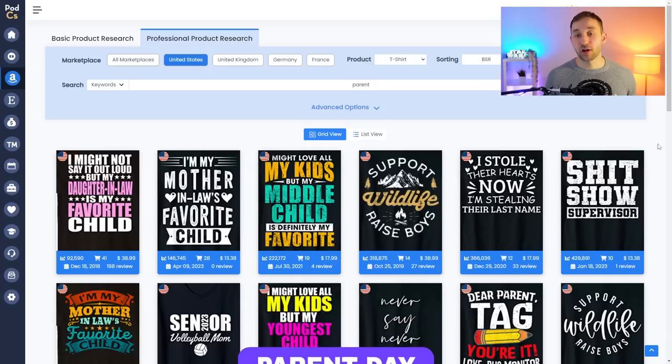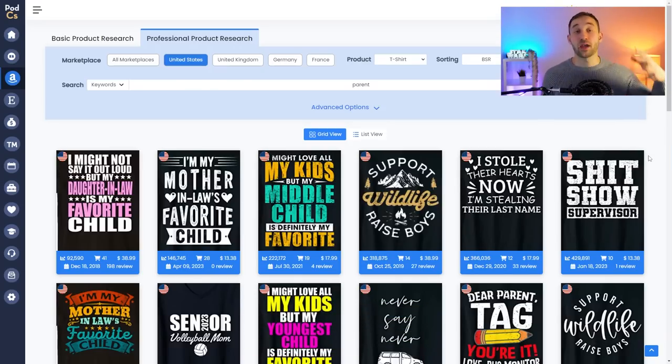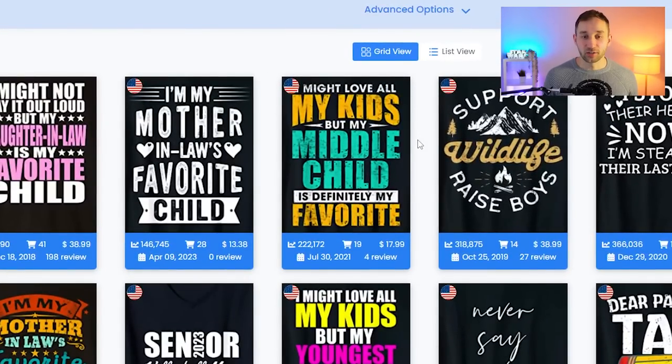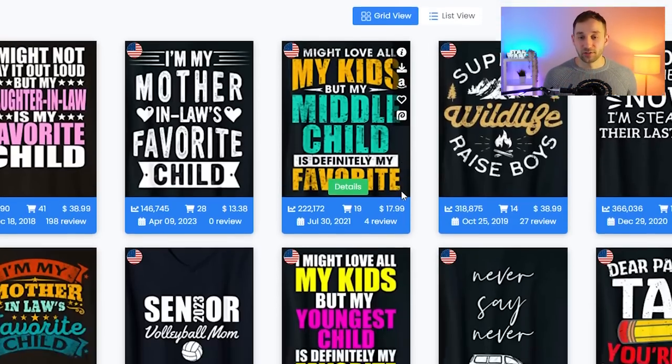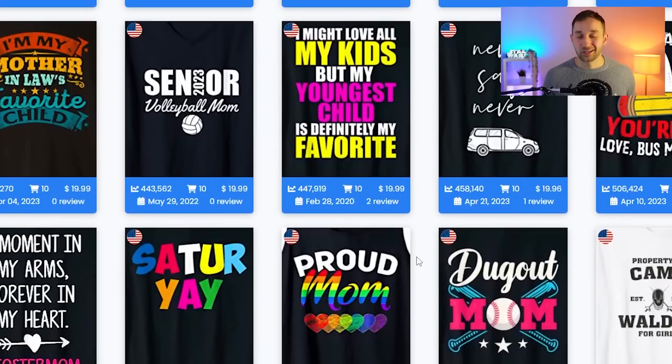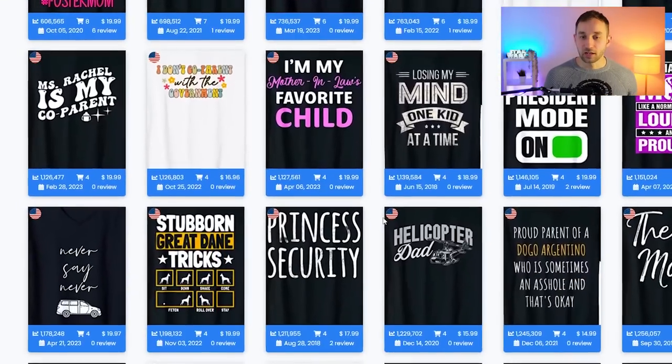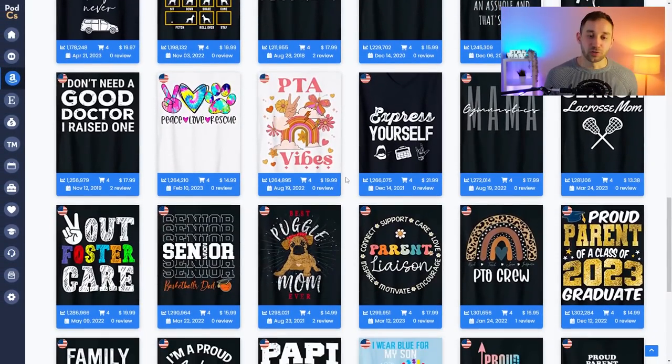As a quick bonus niche, I wanted to recommend Parents Day, which is on the 23rd of July. Parents Day means kids might get their parents gifts — it's somewhat similar to Mother's Day and Father's Day designs. Here's an example: 'I might love all my kids but my middle child is definitely my favorite' — a kid gifting that to their mom or dad for Parents Day. It might not get as much attention as Mother's Day or Father's Day, but these family-themed funny designs can do quite well if you get traction with a good unique idea.